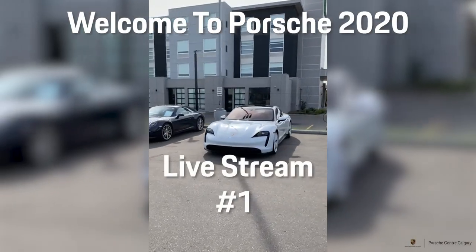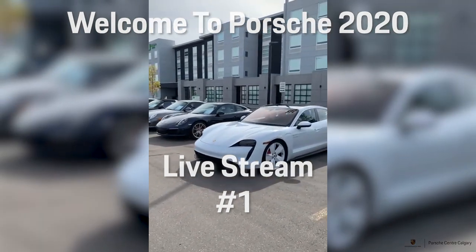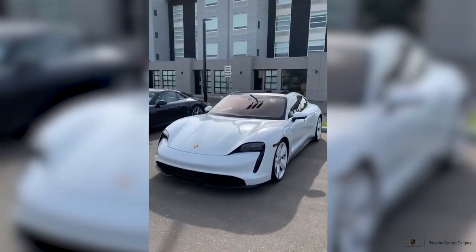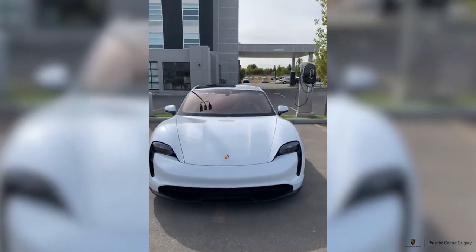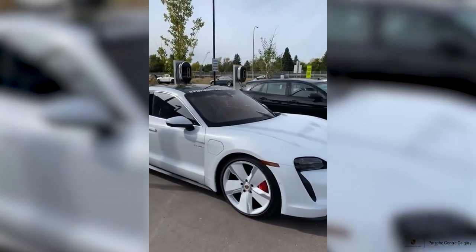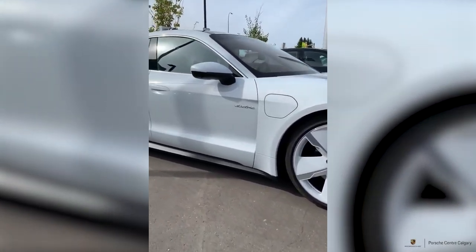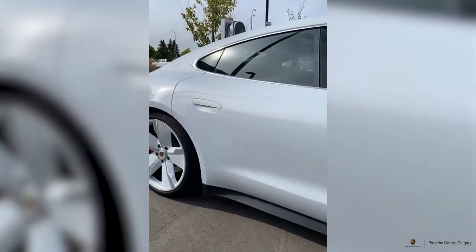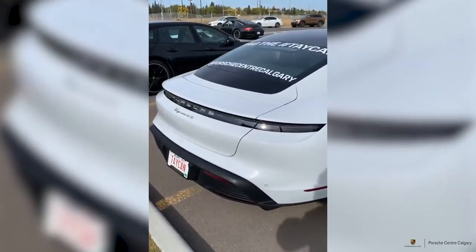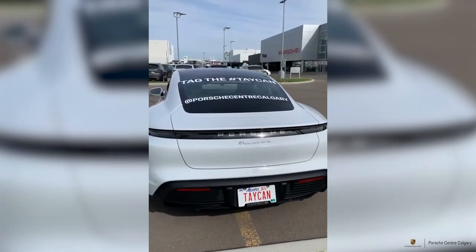Hi everybody, welcome to Porsche 2020. My name is Jonathan Williamson and I'm here with Alex McInnis from The Car Creative. Kirk is just walking outside the Taycan. We are both sitting here with our masks on and we're ready to talk about Taycan today. Thank you everybody for joining us. We'd love to encourage you to comment, ask questions, and we'll do our best to answer them. Today we're going on a test drive with the Taycan over to one of our favorite photo shoot locations — Fish Creek Provincial Park.